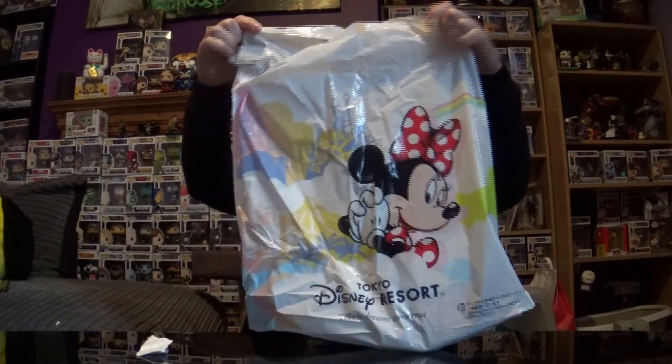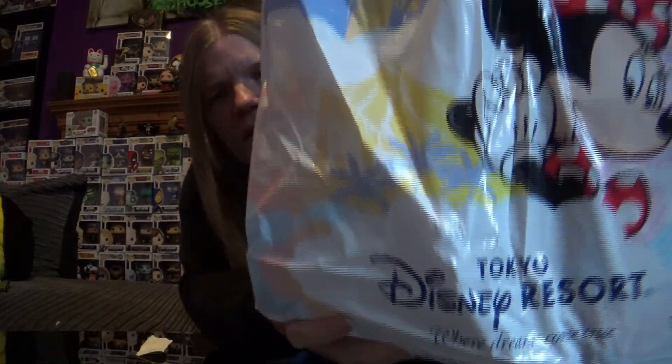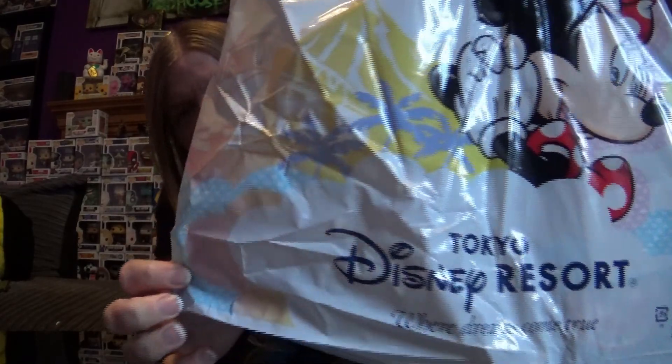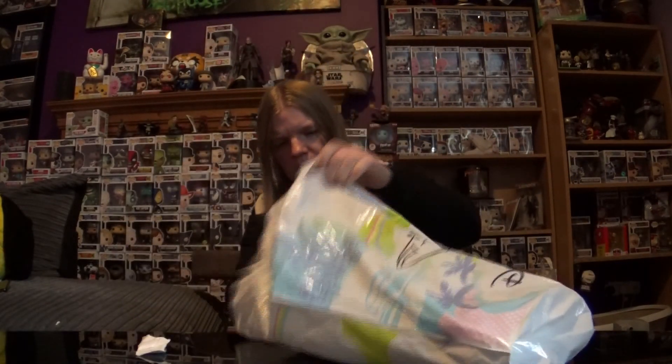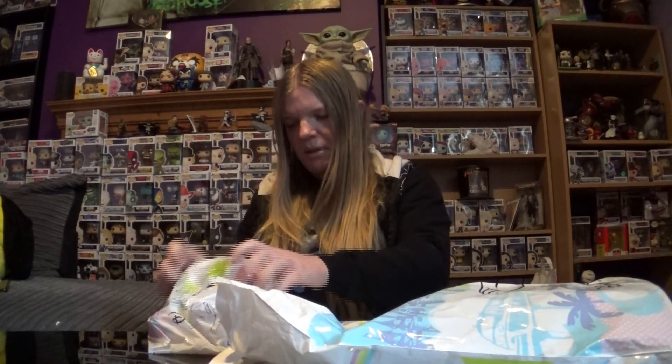Feels like a heavy one. So this is the bag it comes in — it comes in the Tokyo Disney Resort bags, got Minnie on the front, Mickey on the back. Let's see what we have. We'll start with the small bag — I think there's nothing else in here but two other things, we'll get them out later. Let's have this little dinky bag and see what we have.